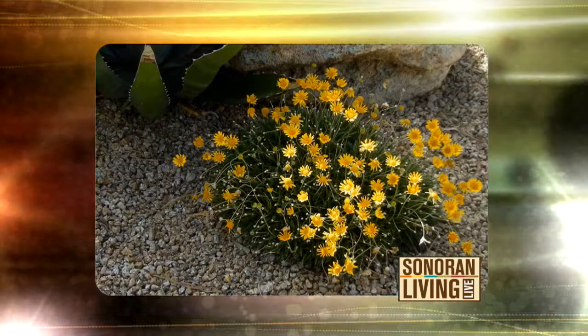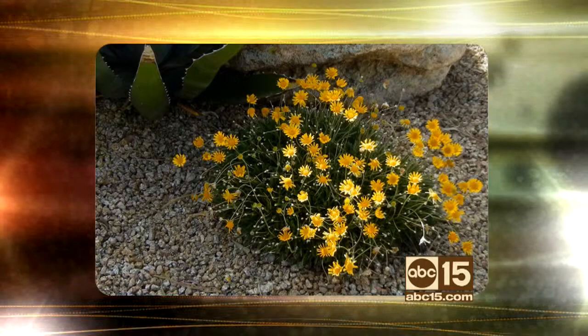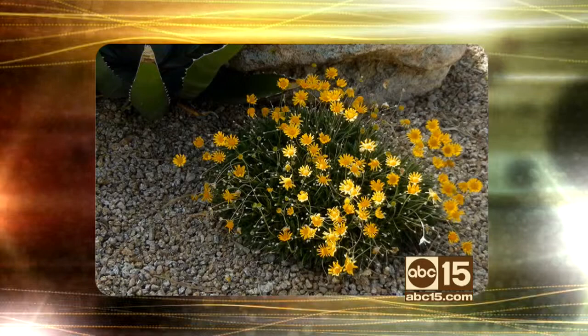What's an Angelita Daisy? Angelita Daisies are fabulous little powerhouses — they're not lantanas, though they look like it. They are tiny little yellow flowers that bloom all year long. They get no frost damage and they look fabulous when planted in groups of three or five next to boulders. That's a great idea!